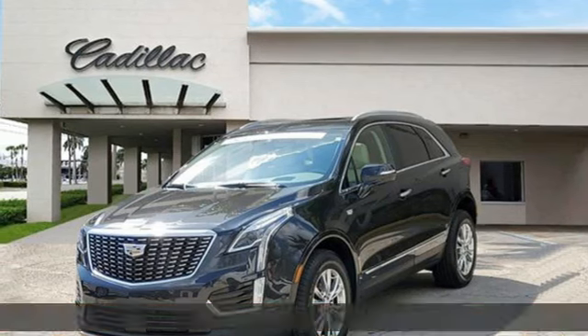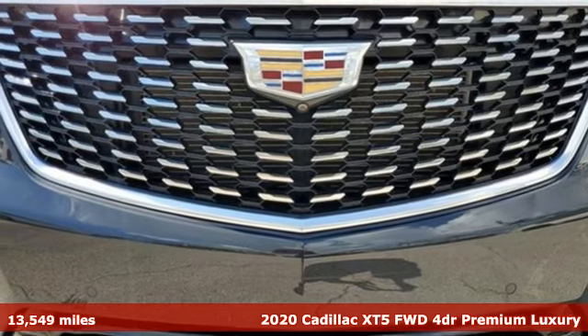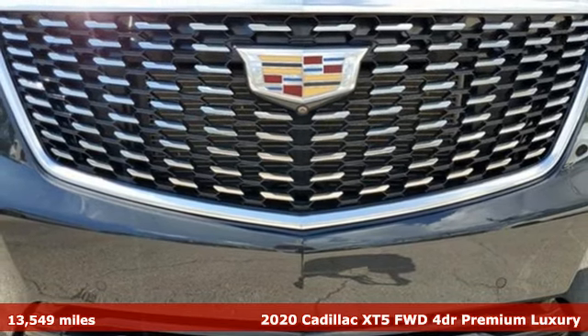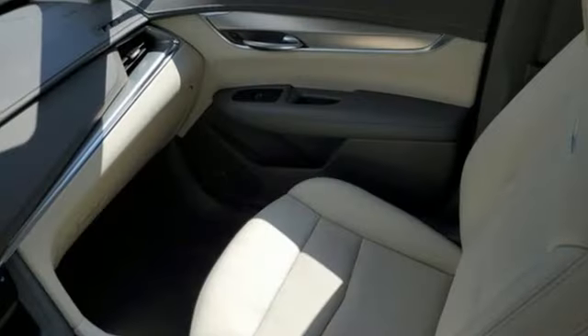Here's a certified 2020 Cadillac XT5. Designed with your agenda in mind, this XT5 helps you get ahead while pampering you like it's your day off. And it comes with all the amenities you need.